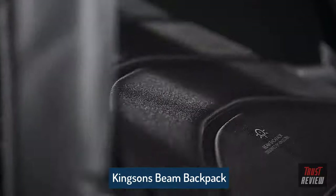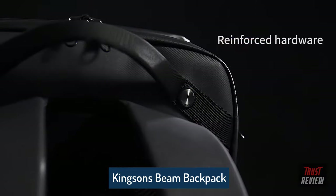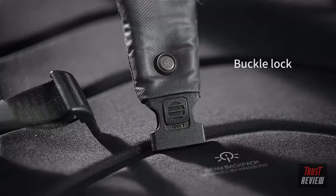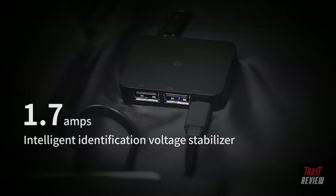Introducing a green way to stay fully charged — the BEAM backpack by Kingzens is solar powered. Use the most powerful, renewable source of energy to keep you going. BEAM holds 9W of power with a peak output current of 1.7 amps.